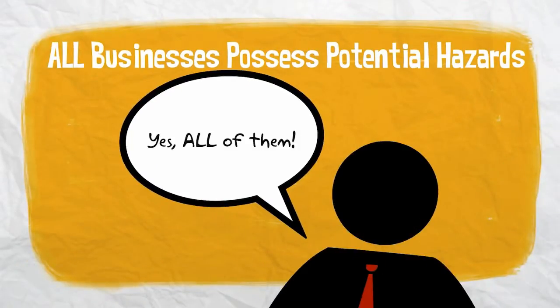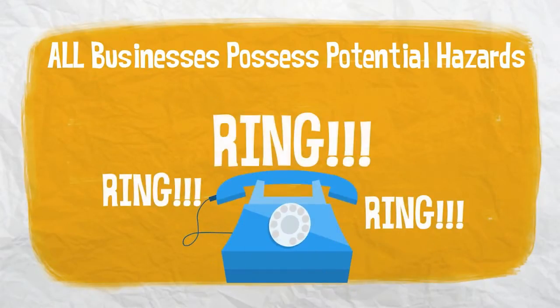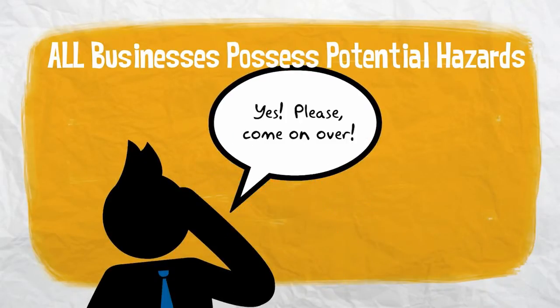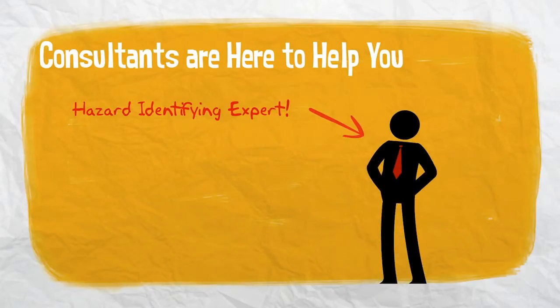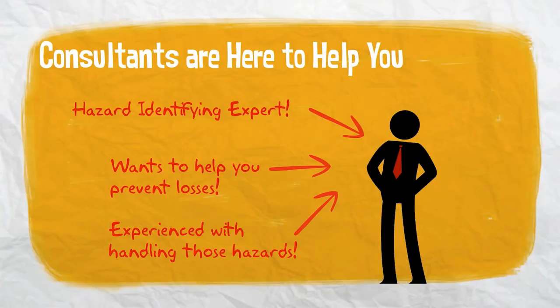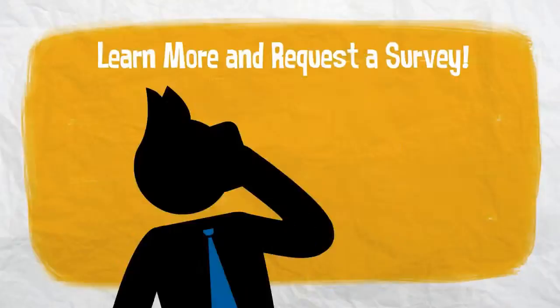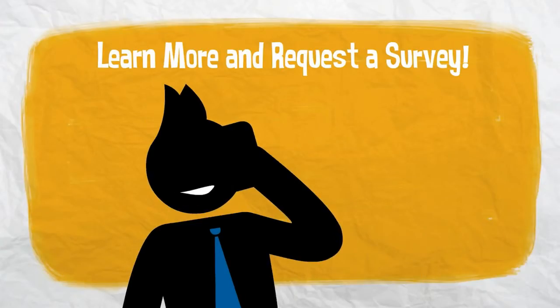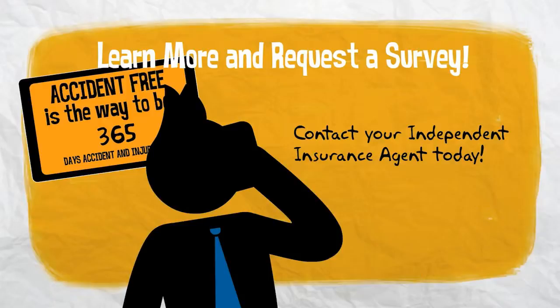All businesses possess potential hazards, regardless of size, industry, or location. So the next time you get a phone call from your insurance carrier asking to perform a loss control survey, be sure to take advantage of the help they are offering. Remember, your consultant is an expert in identifying hazards in the workplace and has experience in how to deal with them. Safety is the crucial element for preventing future losses. To learn more about loss control surveys, or even to request a survey, contact your independent insurance agent today.